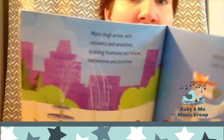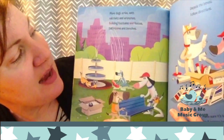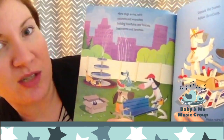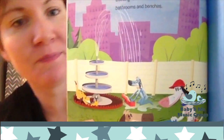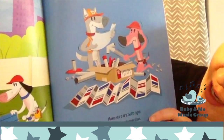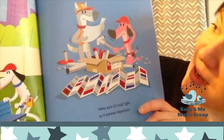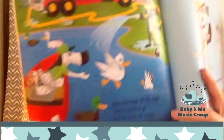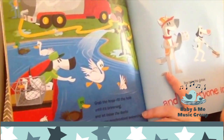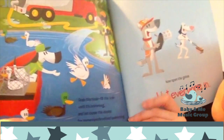More dogs arrive with ratchets and wrenches, building fountains and fences and bathrooms and benches. Unpack the boxes. Follow directions. Make sure it's built right so it passes inspection. Grab the hose. Fill the hole until it is brimming. Let loose the ducks for some synchronized swimming.